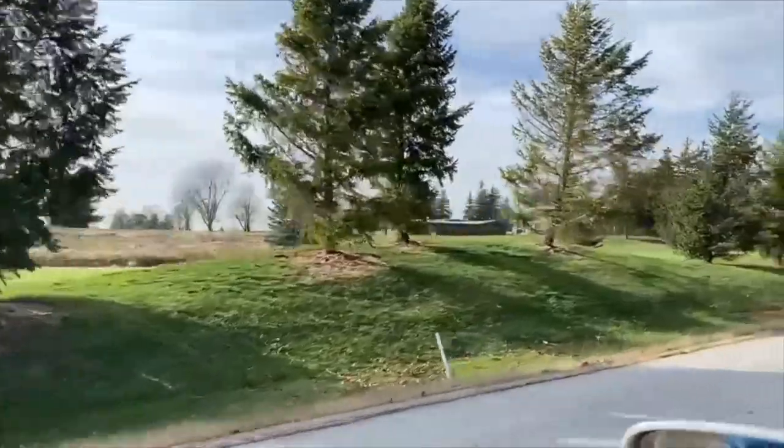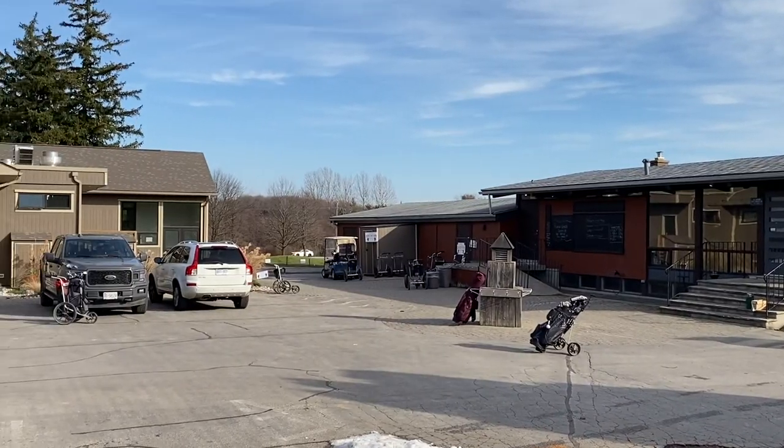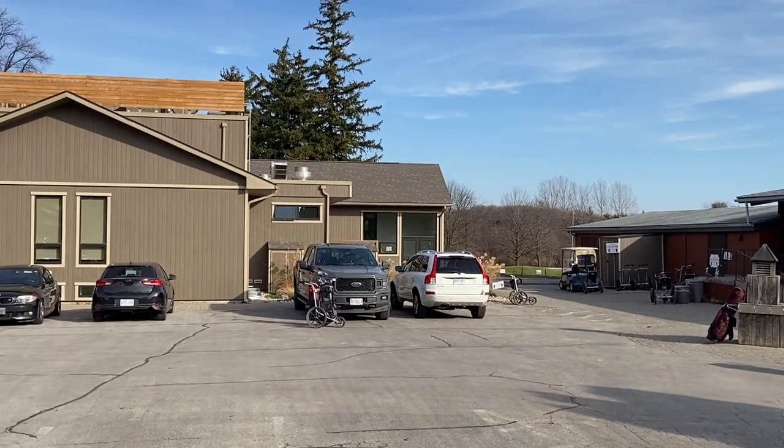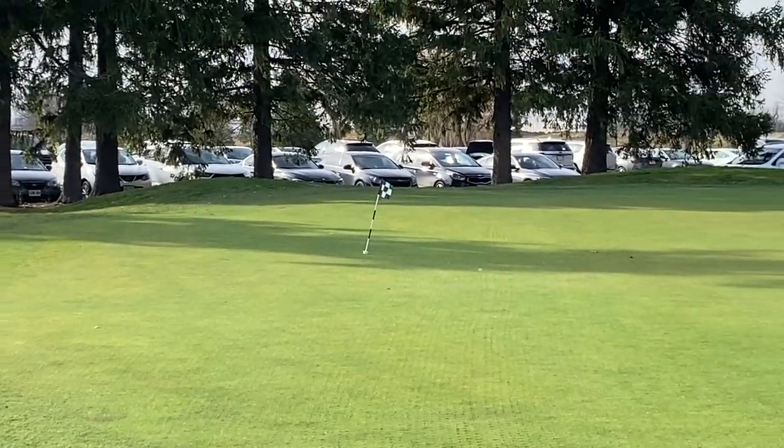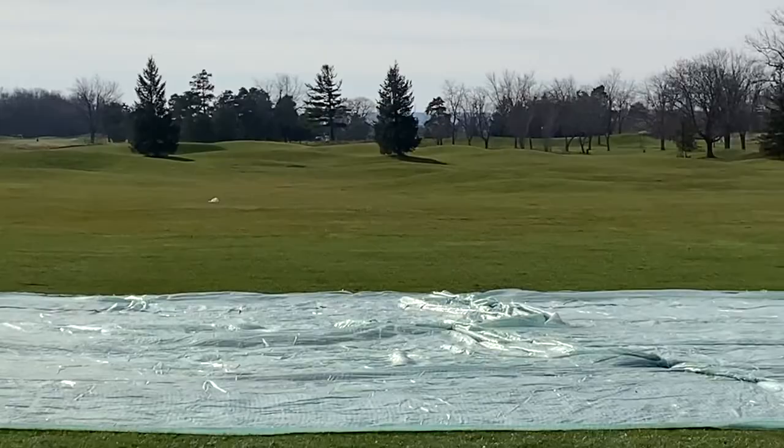Hi there, so I'm out today at Trafalgar Golf and Country Club. A little something different today — it is late November. We're taking a look at this course as a potential option for our next year membership. We're going to be playing at least nine holes today; I'm not sure how much daylight we're going to have. We're looking at this as the home course for the following year.